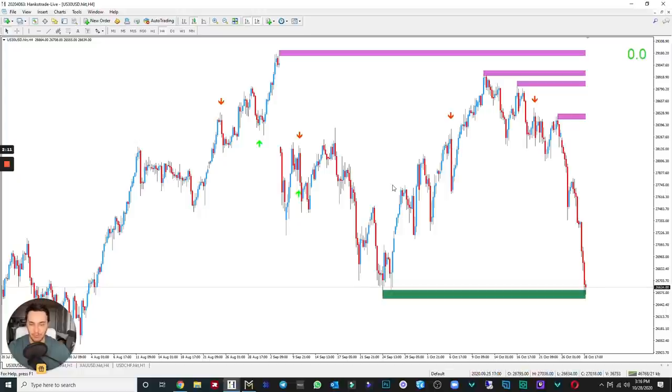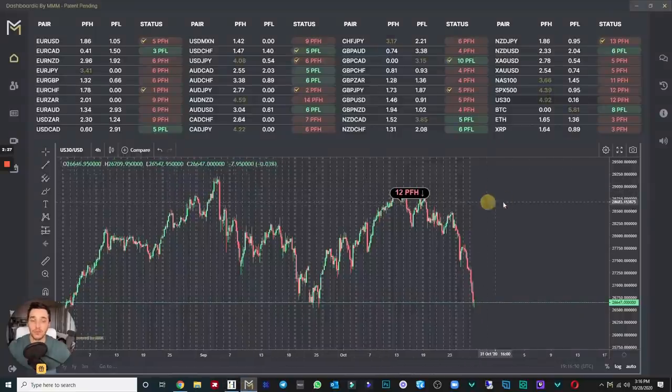Now that we've covered my strategy, let's implement this with Dashboard. Dashboard is a software that gives you trend detection. My indicator helps you with entry detection, but now we're taking it a step further using Dashboard for trend detection. Here is US30 on the four-hour time frame — it says 'Peak Formation High.' A peak formation high basically means it's the start of a bearish market.